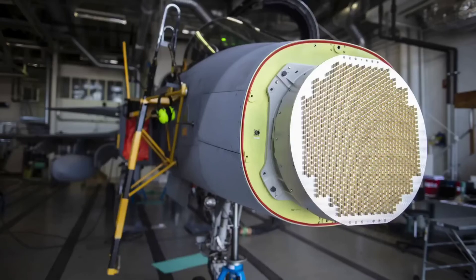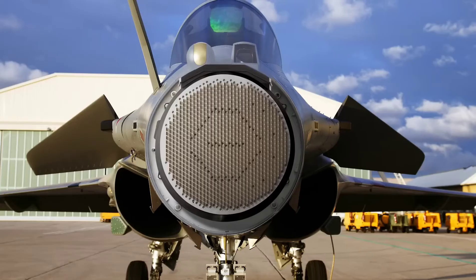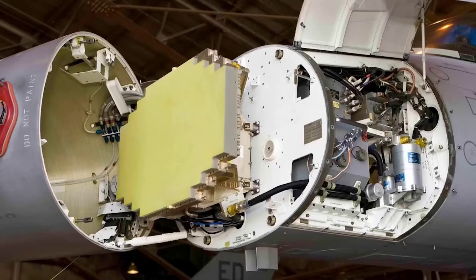Hello everyone. Today I will talk about AESA radars, which have been popular all over the world in recent years and have made a name for themselves. Why do all countries want to integrate this radar into their warplanes? What is the feature of this radar?